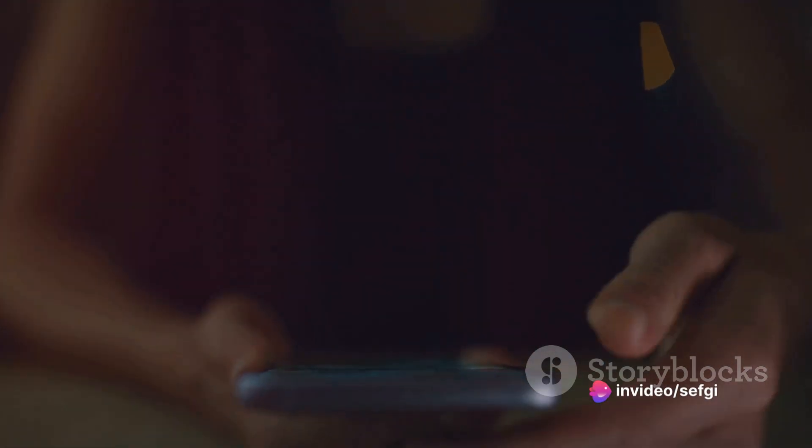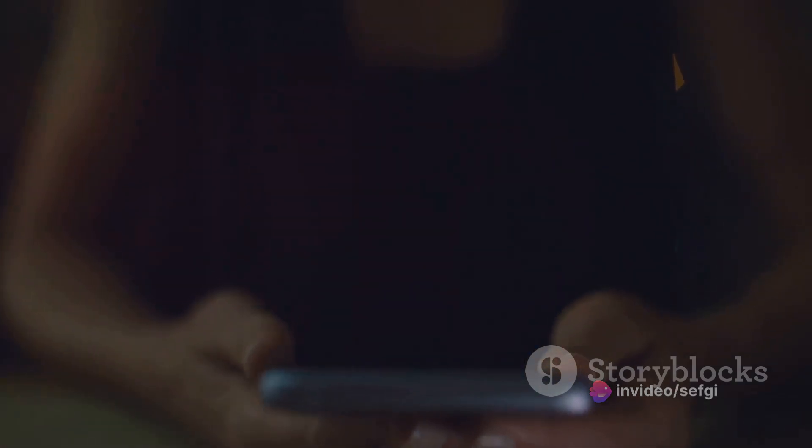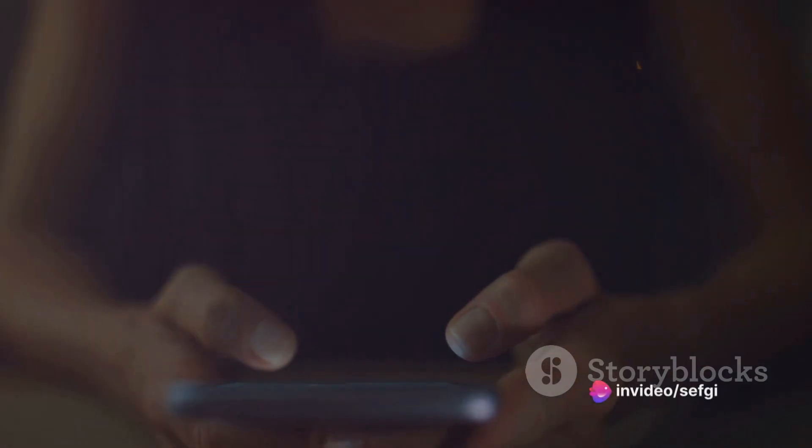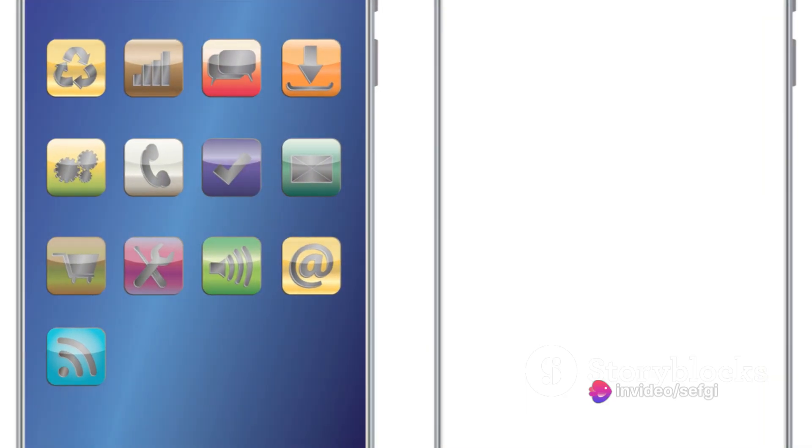Phones began to slim down, evolving into the thin, lightweight devices we know today. And as they did, that removable battery started to disappear. Today, most phones come with a battery that's sealed inside the device, inaccessible without the kind of tools and know-how most of us don't have.